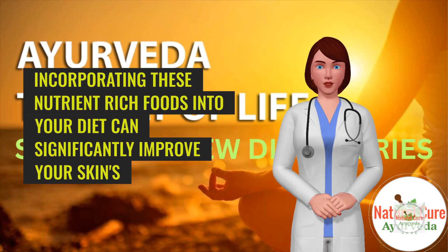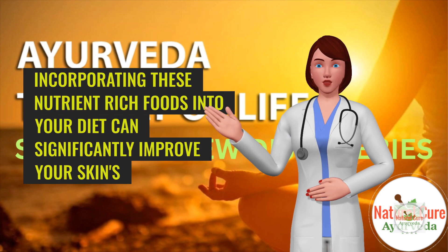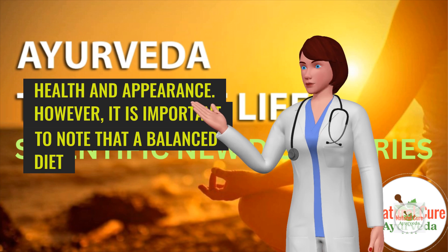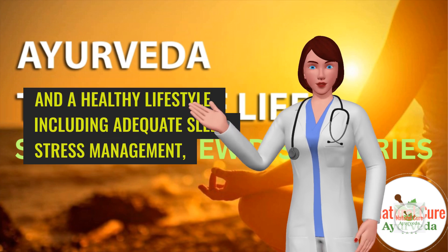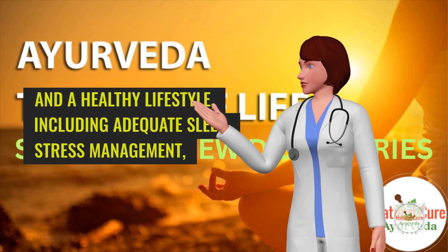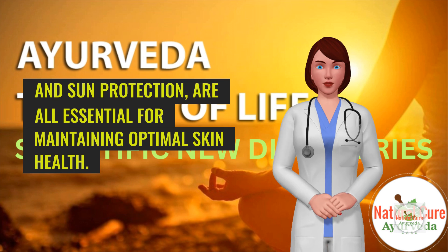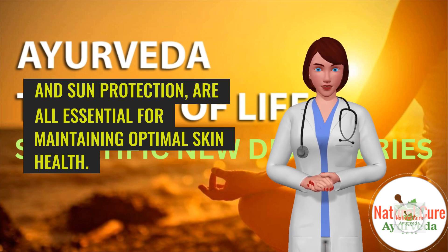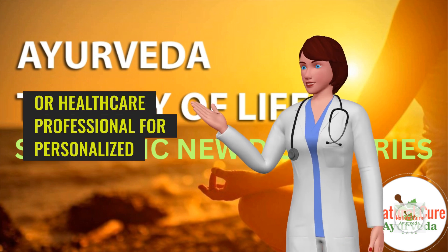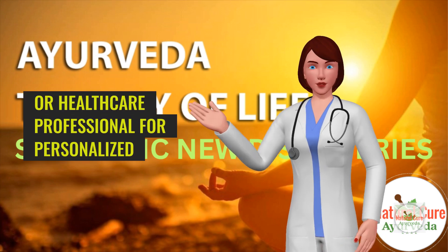Incorporating these nutrient-rich foods into your diet can significantly improve your skin's health and appearance. However, it is important to note that a balanced diet and a healthy lifestyle, including adequate sleep, stress management, and sun protection, are all essential for maintaining optimal skin health. Consult with a registered dietitian or healthcare professional for personalized guidance.